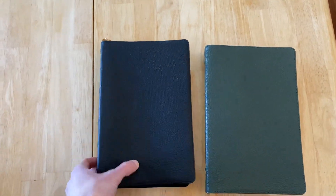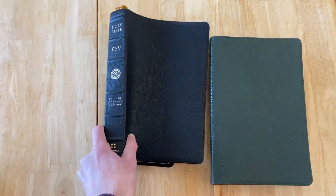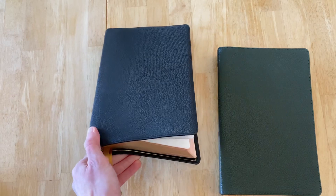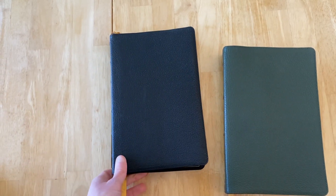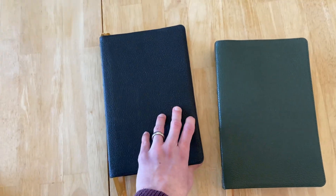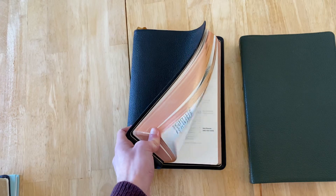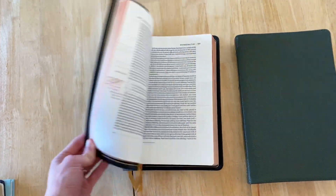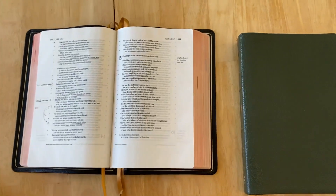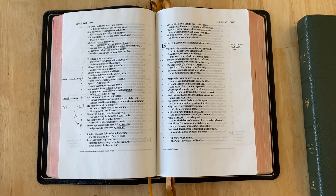I find value in taking notes in the Bible in my daily devotions and through sermons, teaching, etc. Now in the past, I did upload a video maybe three years ago showing off the system that I used previously with my large print compact ESV. It's basically like creating a visual index at the corner of the pages so I could flip to the note on the page to see what it was that I specifically was notating.